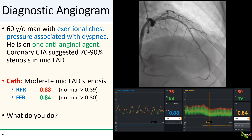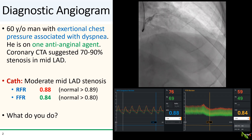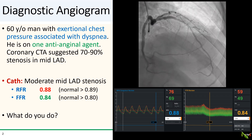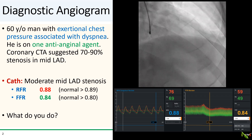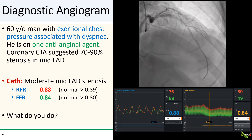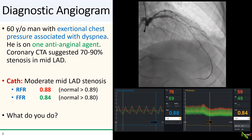Here is a fairly common scenario. We have a 60-year-old man who has been having exertional angina. He is on a single anti-anginal agent and he was referred because a coronary CTA suggested a severe stenosis in the mid-LAD. On cath, there is indeed a stenosis in the mid-LAD, but angiographically it doesn't look particularly severe — at most moderate, and certainly not as bad as it appeared on the coronary CTA. You do an RFR and it is 0.88, which is just positive, but the lesion just doesn't look that bad, so you do an FFR to double-check and FFR came back at 0.84, which is just negative.